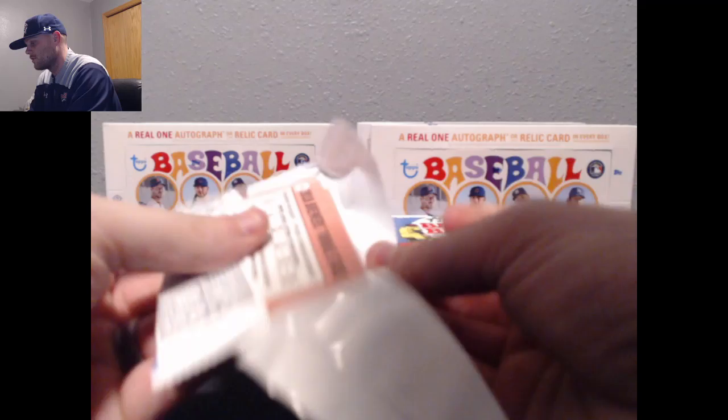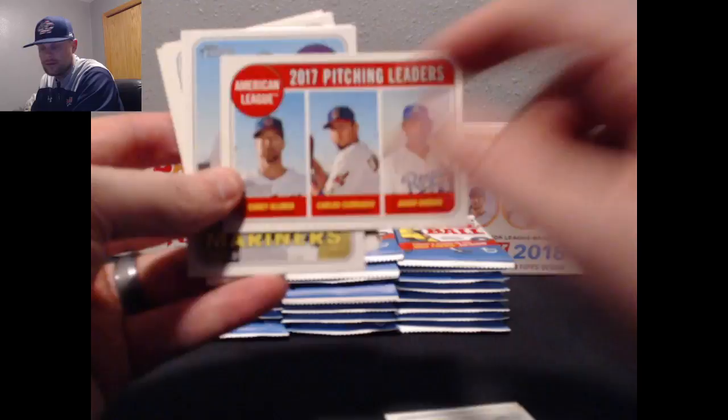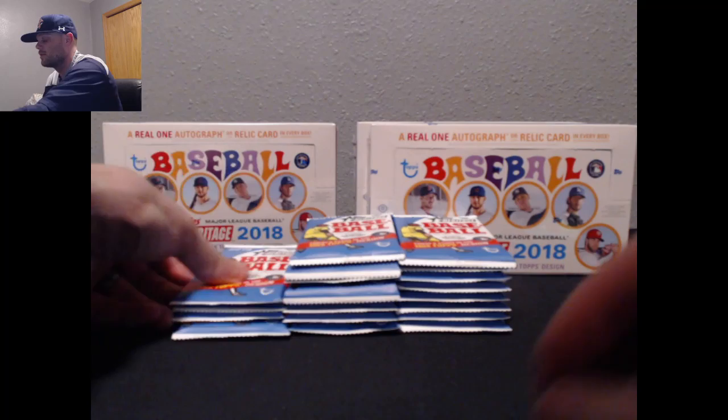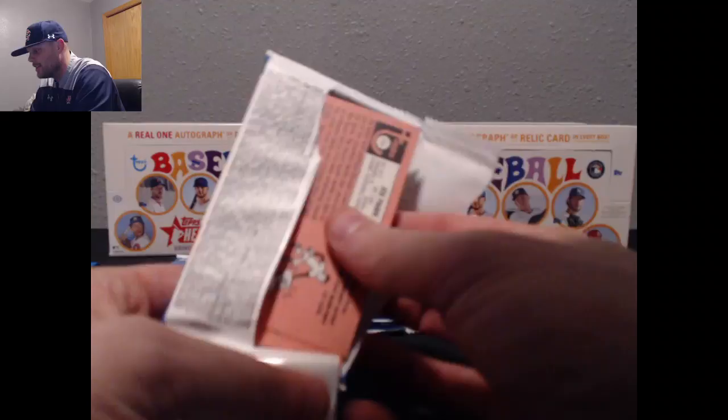Dexter Fowler, Blake Snell, pitching leaders Kluber, Carrasco, and Vargas — that'll go to Kluber on the left. Robinson Cano, Addison Russell, Josh Harrison, Corey Spangenberg, Anderson and Peters on the Marlins Rookie Stars, Brewers Rookie Stars. In our first third case of this, there was not much — our real auto was like an Angel and it was not an Angel you'd highlight on the checklist. Some old dude I never even heard of, so we're due in this one.